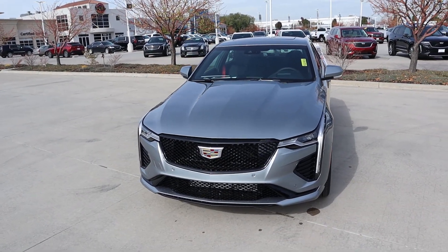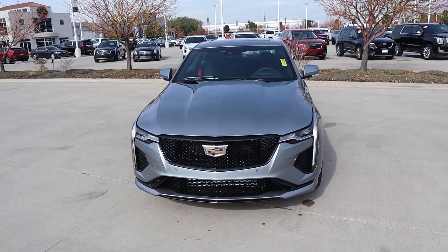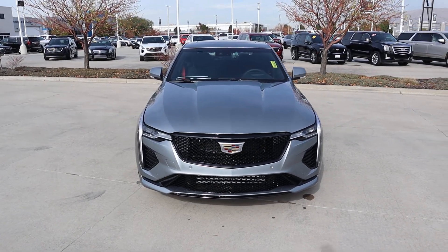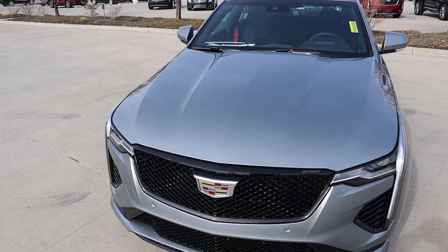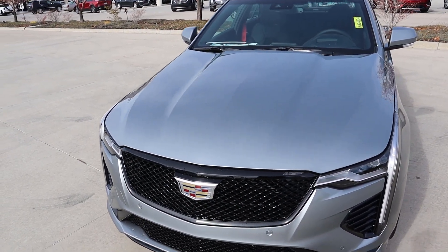If you want to see more videos just like this, I recommend you subscribe because I post content every single day. Starting with the hood, you can see the distinctive lines that go across — I think that looks really sharp.